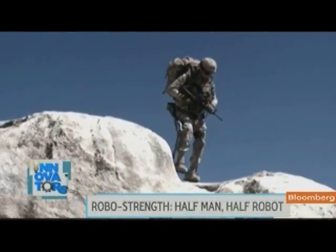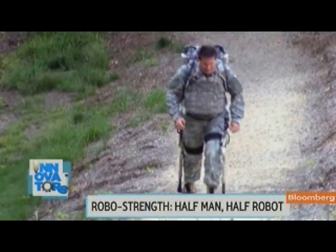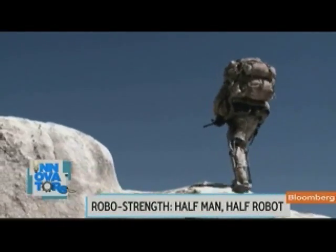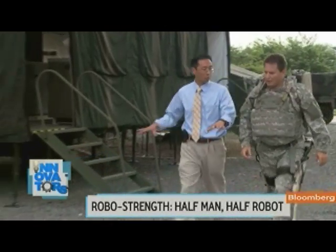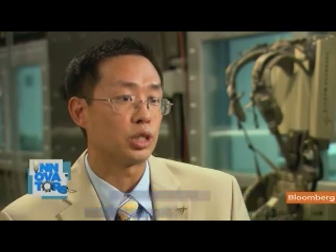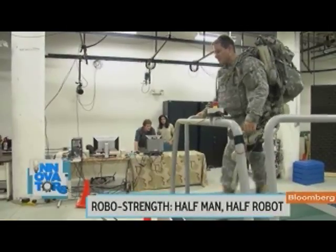Meet the future soldier. If he sounds like a robot, it's because he's half man, half machine. He can carry 200 pounds without breaking a sweat, and uphill he gets a little push, thanks to a metal system on his legs called the Hulk. Basically, it's a wearable robot. Jim Nee is in charge of developing the Hulk for Lockheed Martin. It has the smarts to predict what you're doing, and it has to match that motion. Here at Natick Soldier Systems Center, Army engineers are starting to put the Hulk through its paces.